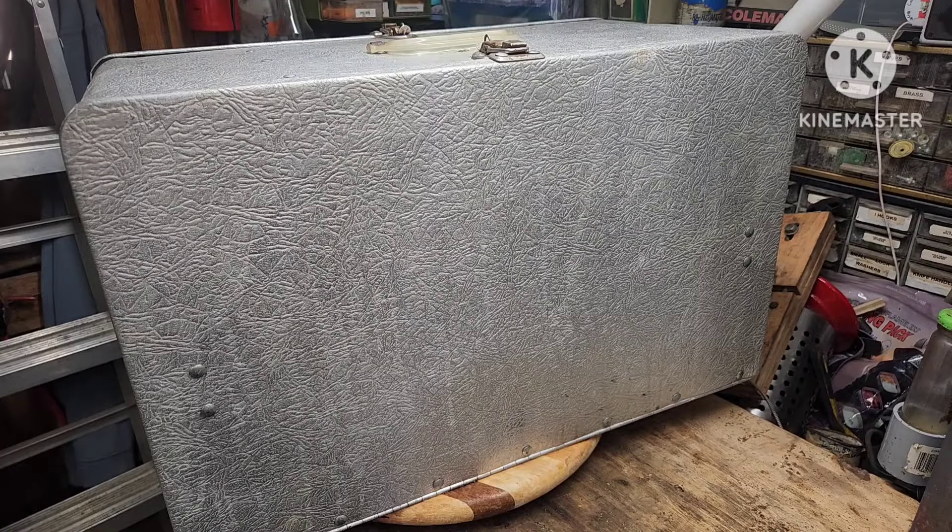Robert back here. Welcome to another edition of the coffee challenge. Got something pretty cool to show you.